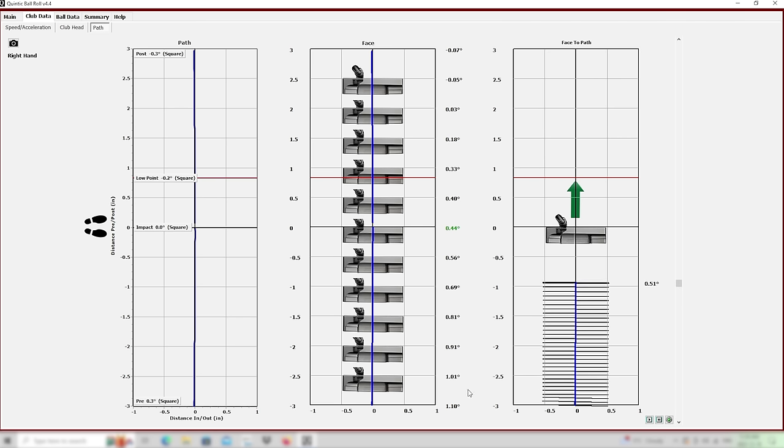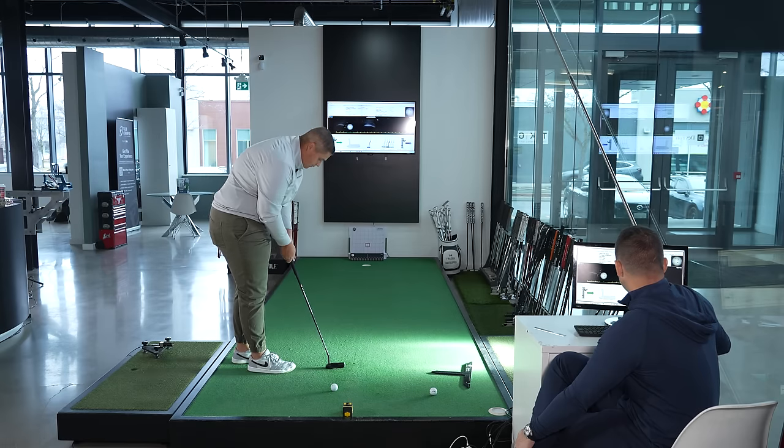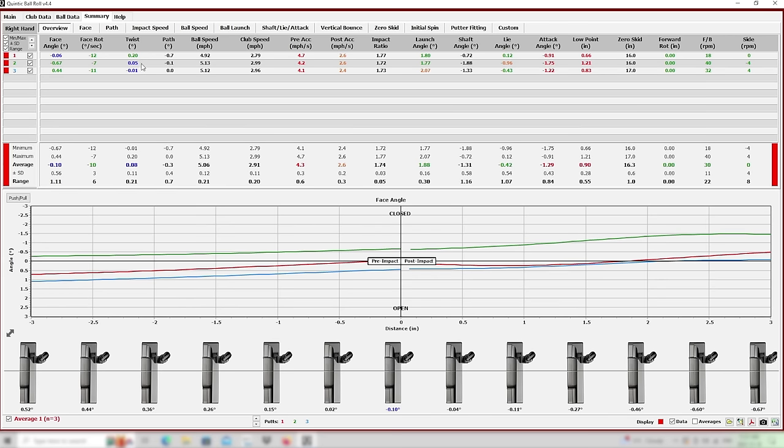Delivery: excellent. Really happy with the delivery. The roll's really good on it. Let's look at club twist — you're actually not really testing the MOI all that well. We might need to force you to do that a little bit more. The first few you've struck were really solid, as solid as anyone is going to hit it.